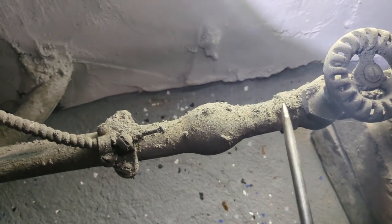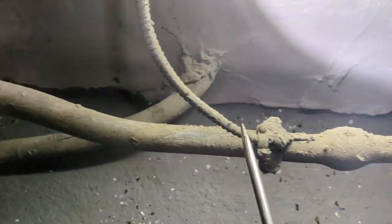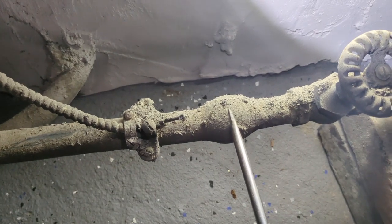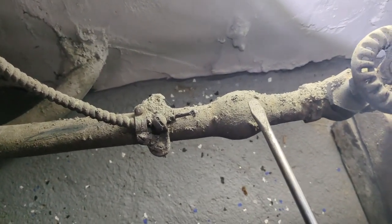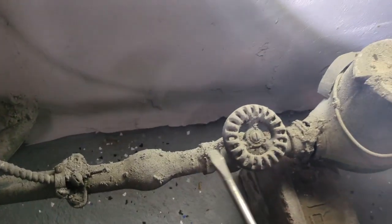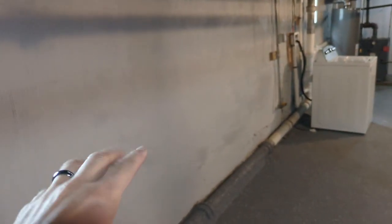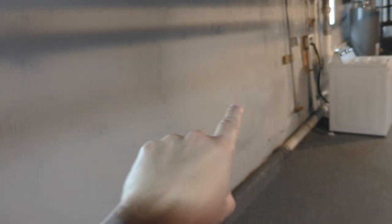We'll recommend to the client that this be changed out to a copper main, because this is something that can be a significant health hazard. You don't want to be drinking or exposing your children to water with high lead content. This is a pretty significant and big fix — to replace a lead main from the inside connection all the way out to the city connection. Definitely something to look out for, especially if you're buying an older home. When you're thinking about buying a flip house, a house that's been renovated for sale, usually the flipping construction company is going to parge coat or cement coat the interior foundation walls and apply a dry lock sealer.